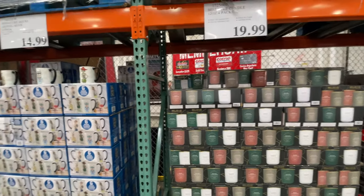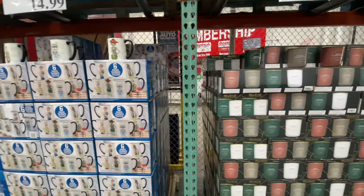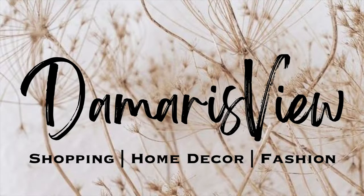Hello and welcome back to my channel. Welcome if you're new. I got a quick Costco little jump off. Let's shop!